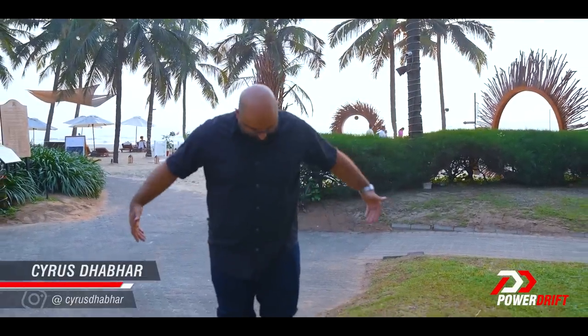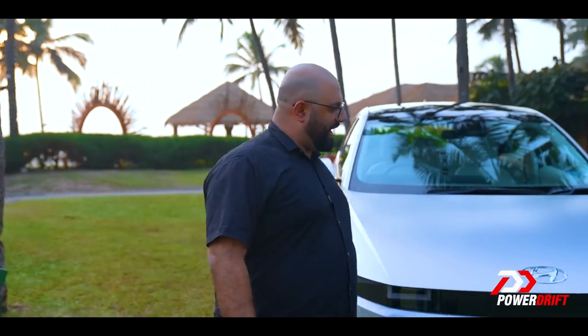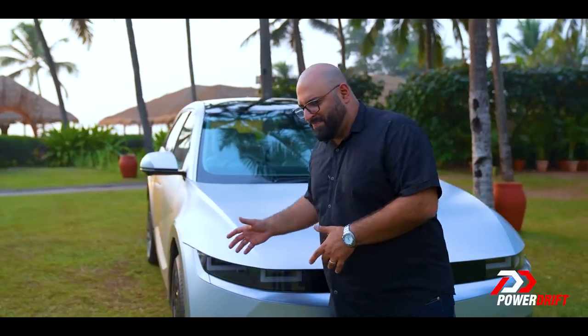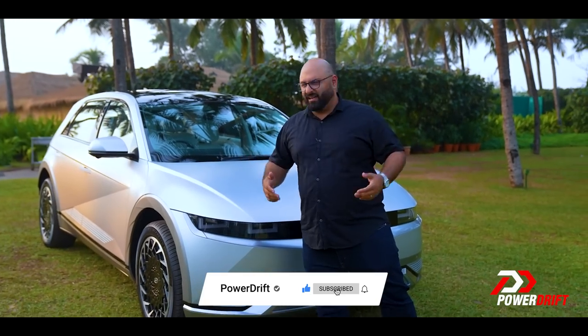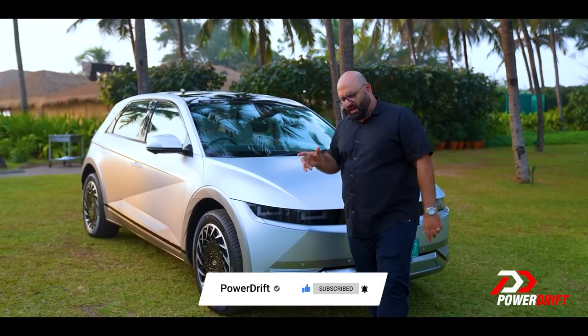That behind me is the sea, and we are in sunny, sunny Goa. I am completely inappropriately dressed for Goa — I know I should be in shorts and flip-flops on that beach sipping a drink, but this is far more important: this is the new Hyundai Ioniq 5. It's the electric car by Hyundai, and that sort of makes all of that better, because there's no smoke, no pollution — it's cleaner, it's greener, it makes all of our lives when we go and sit on the beach a lot nicer.